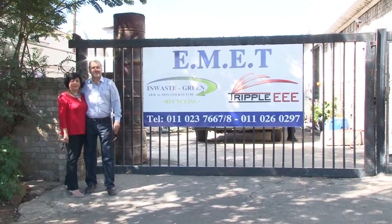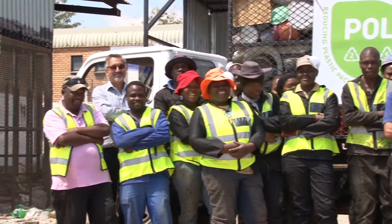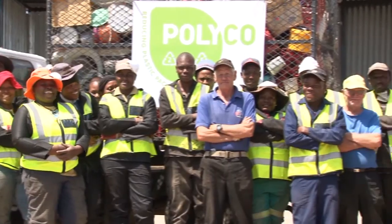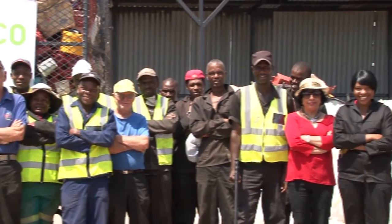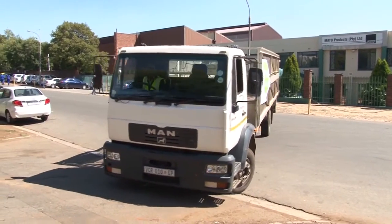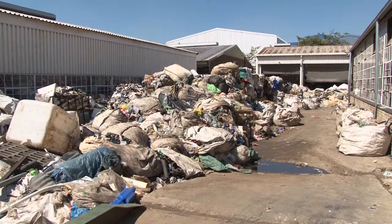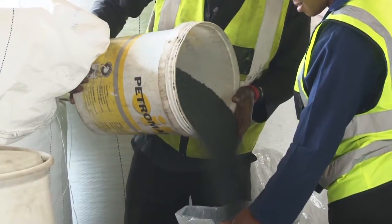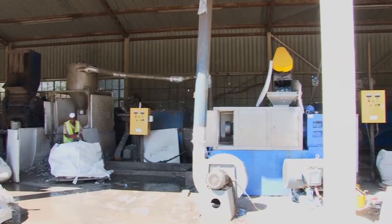Ibn and Miri Moses are the owners of Emmet, a recycling company situated in Spartan, Kempton Park and now in a newly acquired site in Tembisa. This is a family-run business driven by a passion for recycling and the upliftment of their community through job creation and innovation. Due to increased collection volumes from their sister company InWaste Green, they needed additional capacity and applied to Polyco in 2014 for an interest-free loan.